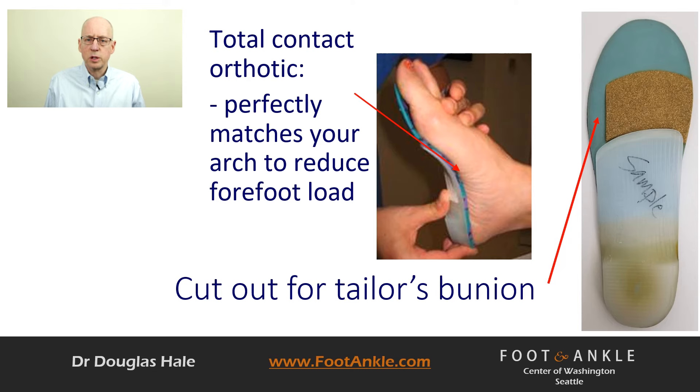To reduce the pressure causing the condition, we suggest an over-the-counter or custom orthotic that closely matches your arch to reduce pressure off the fifth metatarsal head. We also suggest modifying your over-the-counter or custom insole to further reduce pressure off the area. If you have questions on over-the-counter insoles, go to our website and search over-the-counter insoles. You can also search for total contact orthotics to learn about the proper custom orthotic for your condition.